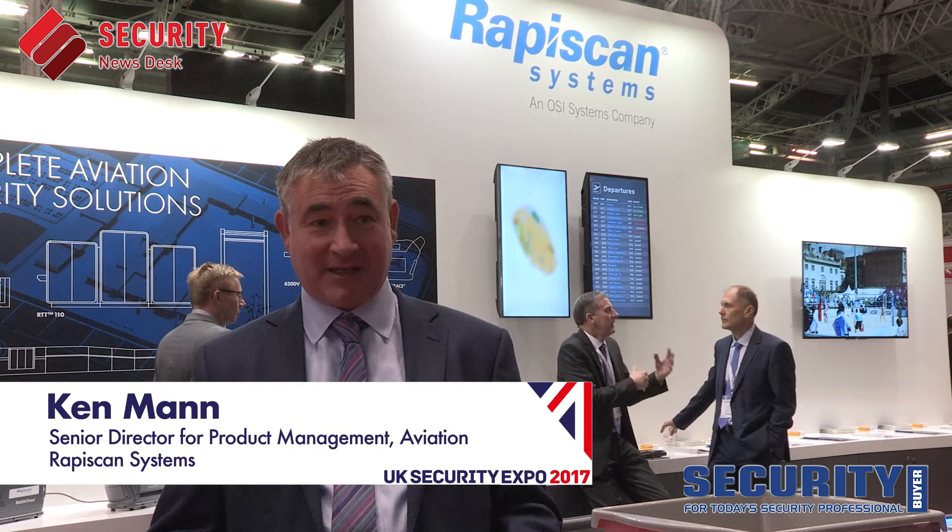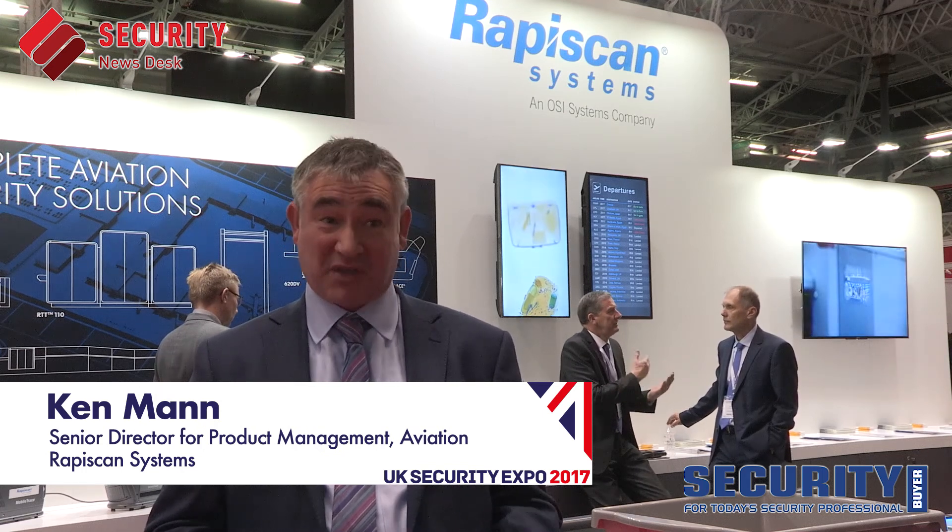My name is Ken Mann. I'm the Senior Director for Product Management for Explosives Detection Systems at RapaScan Systems. RapaScan Systems is a manufacturer of security and detection equipment. We focus very much on aviation security and we've got a number of products here that we're trying to showcase.